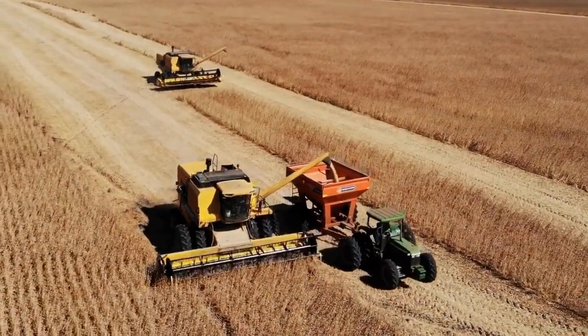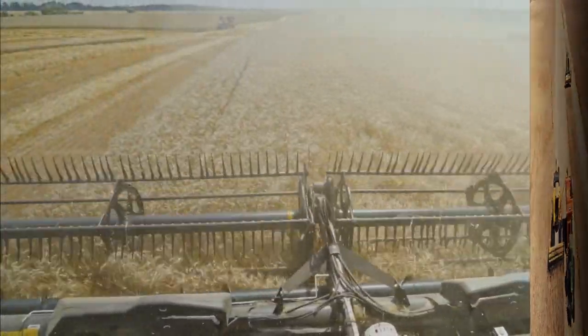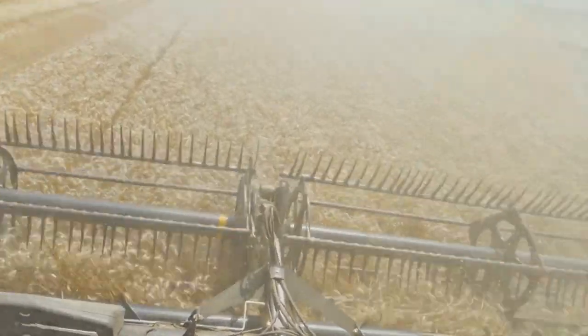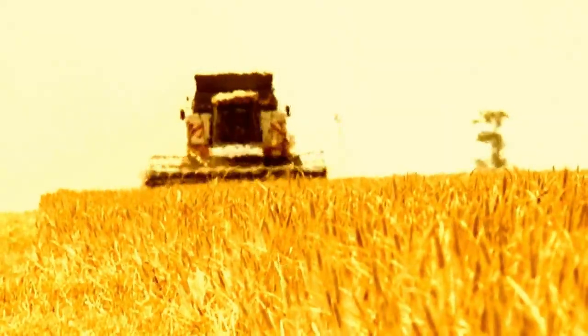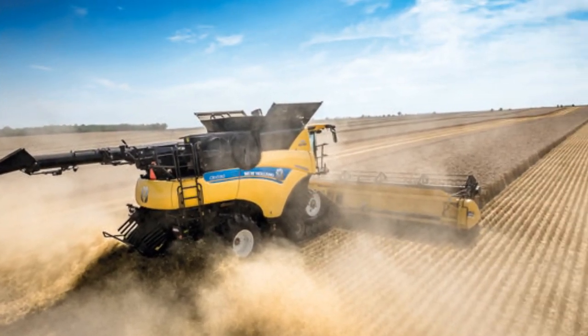The CR Revelation is equipped with a robust Cursor 9, 13, and 16 engine, offering horsepower ranging from 571 to 700. This powerful engine ensures high-capacity performance even in the most challenging harvesting conditions.